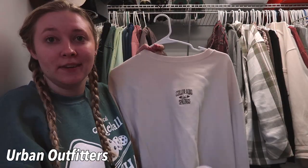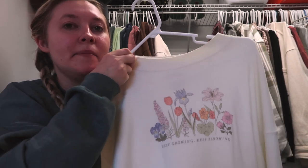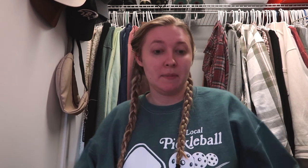This one is gonna be a maybe because it was cute for its time, but I don't know if I've grown out of it. It's from American Eagle, believe it or not. So putting it in the maybes.